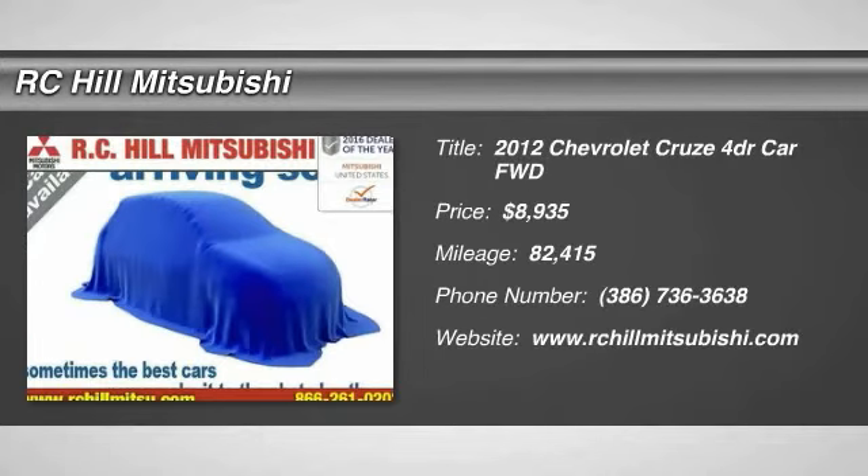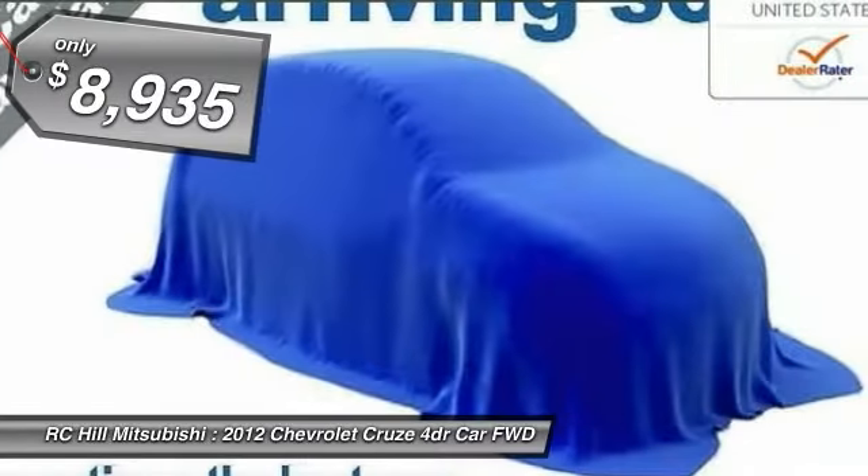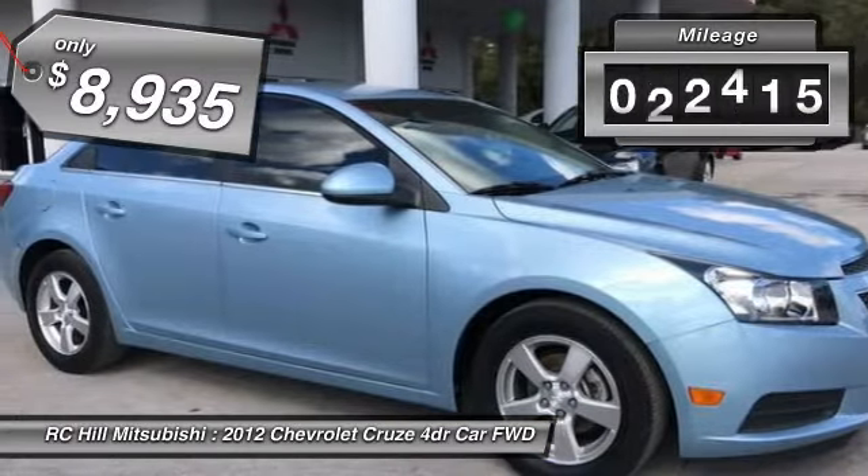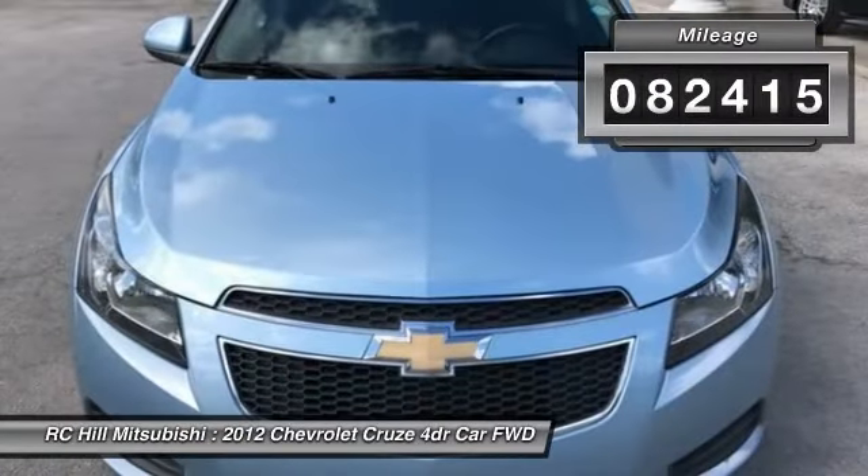2012 Cruze. The Cruze blueprint calls for more than you'd expect and is priced below $10,000. This vehicle has less than 85,000 miles.